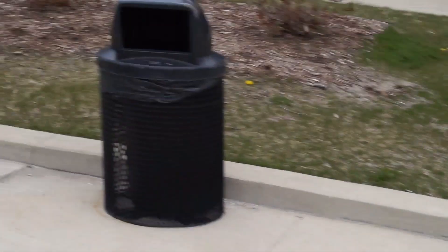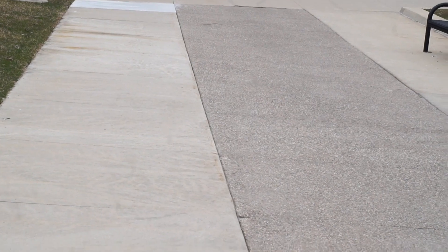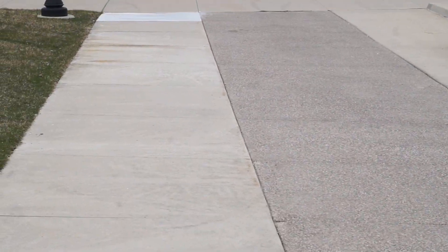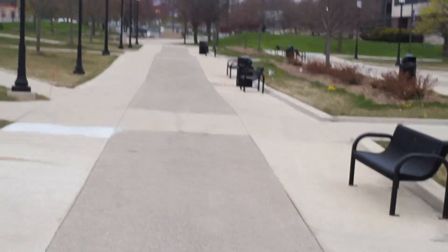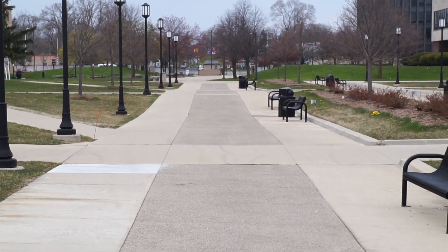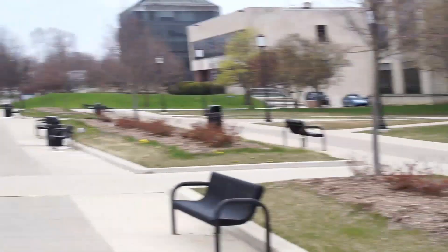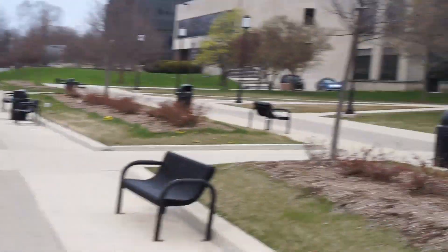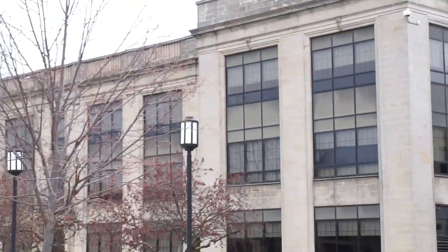This wide pedestrian boulevard was at one time the main entrance into the university. This walkway was actually a split boulevard with two lanes of traffic, which you can see heads directly out onto John R.